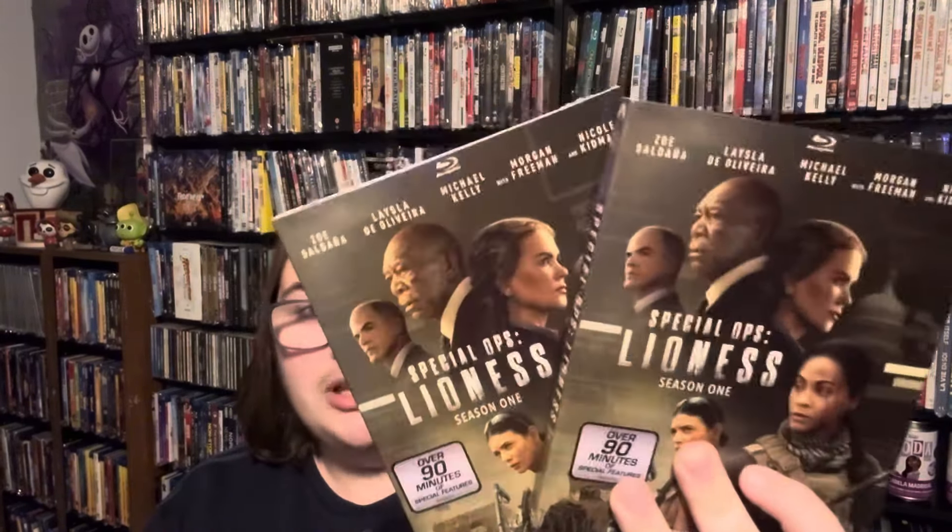Next up we have items from Paramount — they sent me one originally, I showed it off and talked about it, and then I get two more packages from them. Three of the same! Not sure why, but we're going to give these away, so stay tuned. This is Special Ops Lioness Season One, and we have three copies. One is for me — the one I already opened — and then we're going to give at least one away, and save the other for a future giveaway.